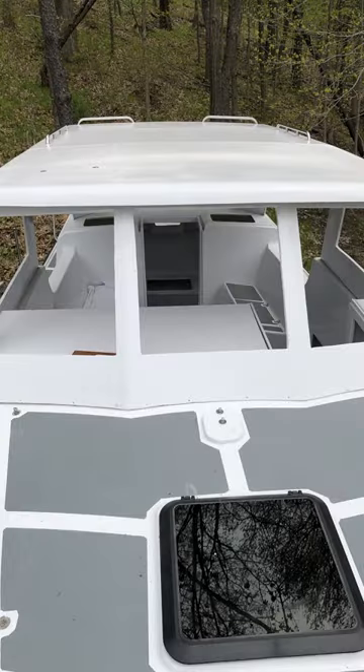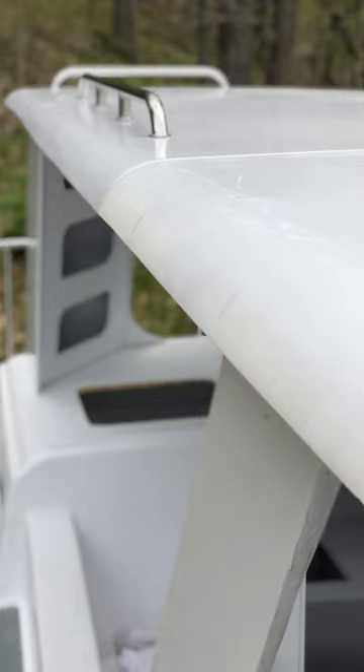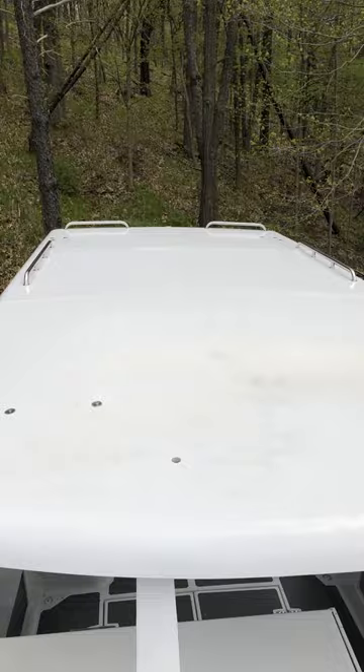The result is a rigid hardtop, 96 by 92 inches, that weighs less than 150 pounds, bolted to the deck and matching the lines of the original pilot house.